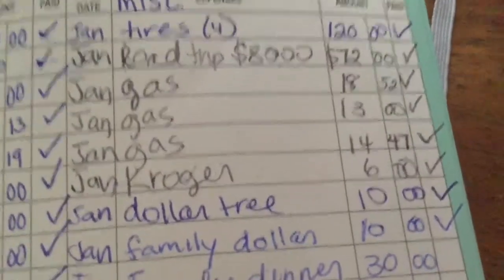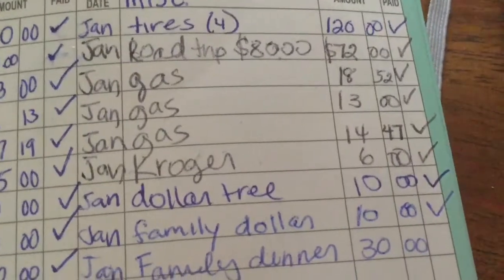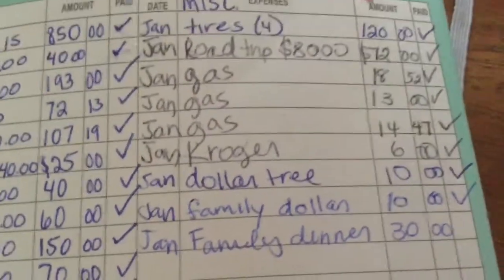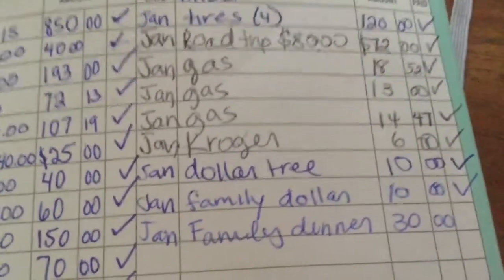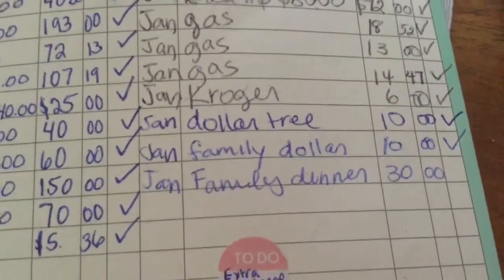Then we went on a road trip which was already planned. We budgeted $80 and spent $72. For the gas — those were for December but I added it on to January because it was at the very end. So it was $18.52, $13, and then $14.47.